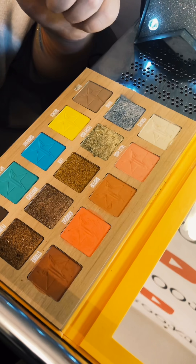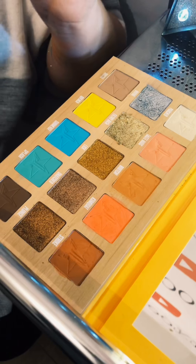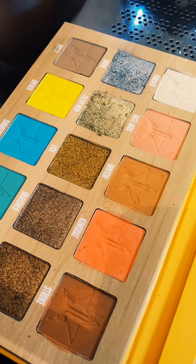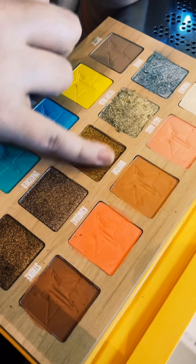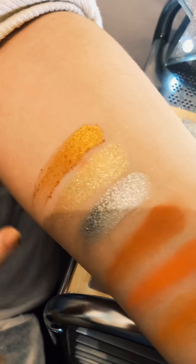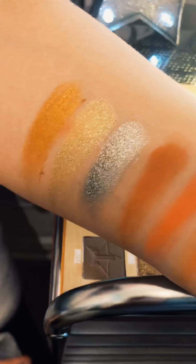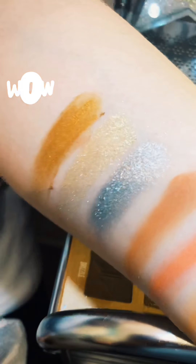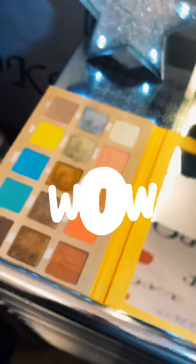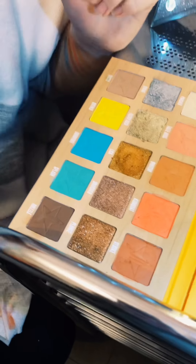Comment down below if you want me to do an eye look with just these glitters — no mattes, just the glitters. I think that would be a fun challenge. Next we have 'Lick', which is kind of a brown slash bronzy gold shade, just gonna dip into that. Again the makeup gods have shined upon us — wow, wow, wow, that is a wow, guys.